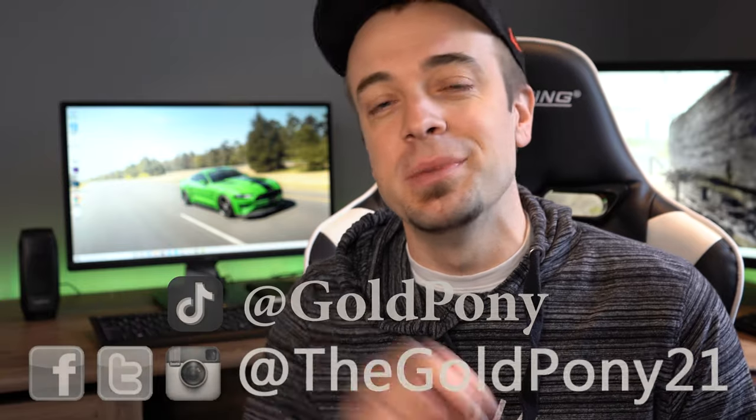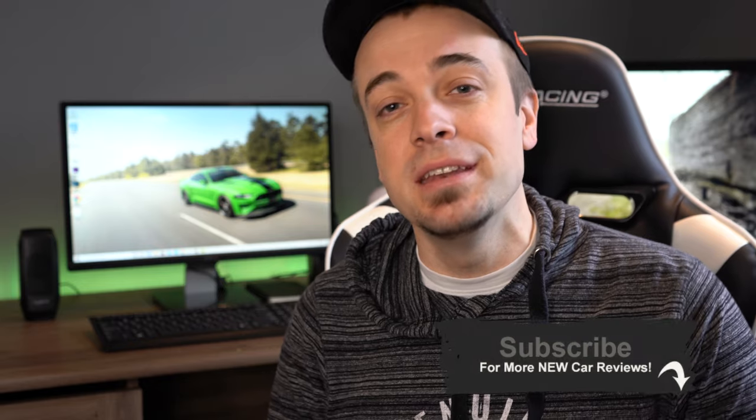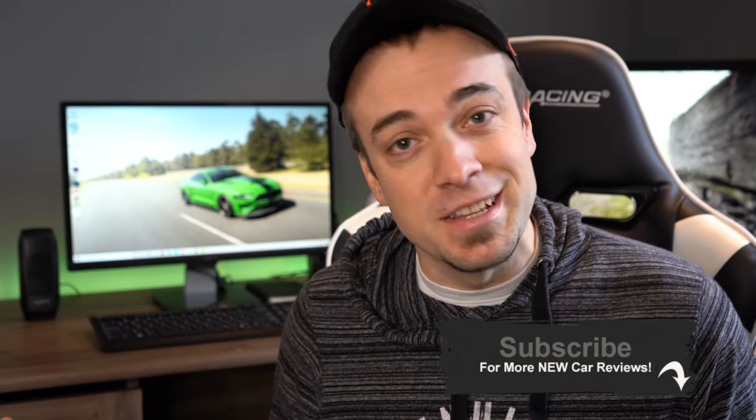That is about it for this one, you guys. Thank you so much for watching. Feel free to follow me on social media. If you like, be sure to hit the subscribe and bell notification button if you're into new car reviews and videos like this. I appreciate you guys watching more than you know, and I will see you all in the next video. Stay gold.